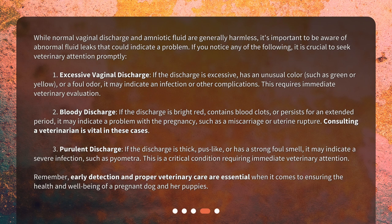While normal vaginal discharge and amniotic fluid are generally harmless, it's important to be aware of abnormal fluid leaks that could indicate a problem. If you notice any of the following, it is crucial to seek veterinary attention promptly.